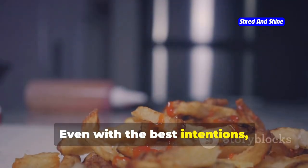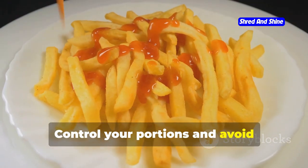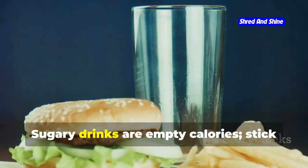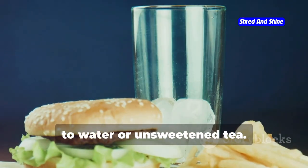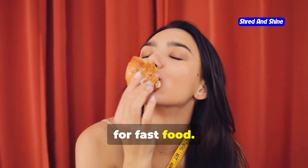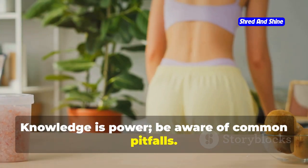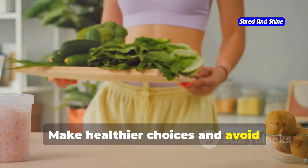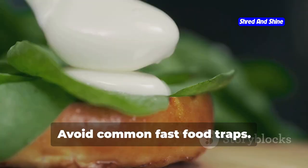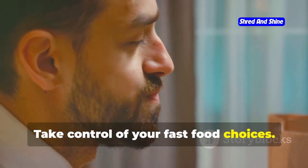Even with the best intentions, fast food can be tempting. Avoid the value meal trap — stick to individual items and control your portions by avoiding supersized meals. Be mindful of condiments and opt for lighter options. Sugary drinks are empty calories, so stick to water or unsweetened tea. Emotional eating can lead to mindless munching — check in with yourself before reaching for fast food and find healthier ways to cope with stress or boredom. Knowledge is power: be aware of common pitfalls and make healthier choices to avoid derailing your progress.